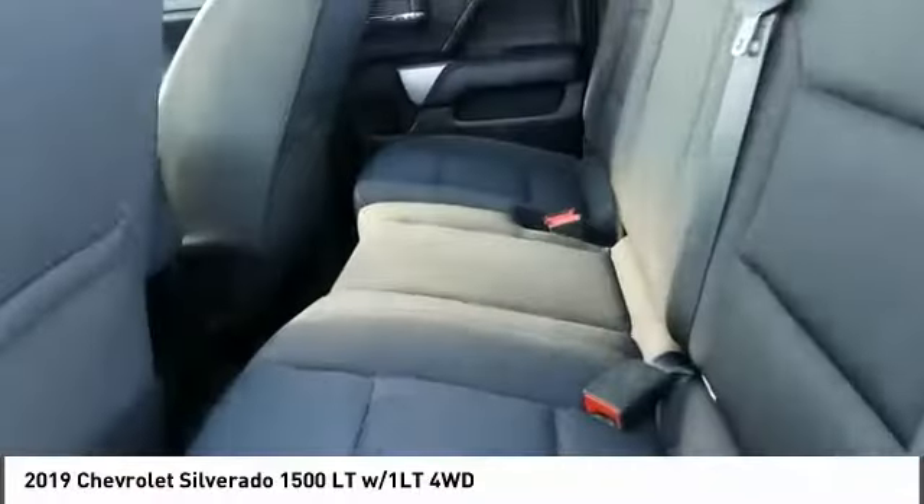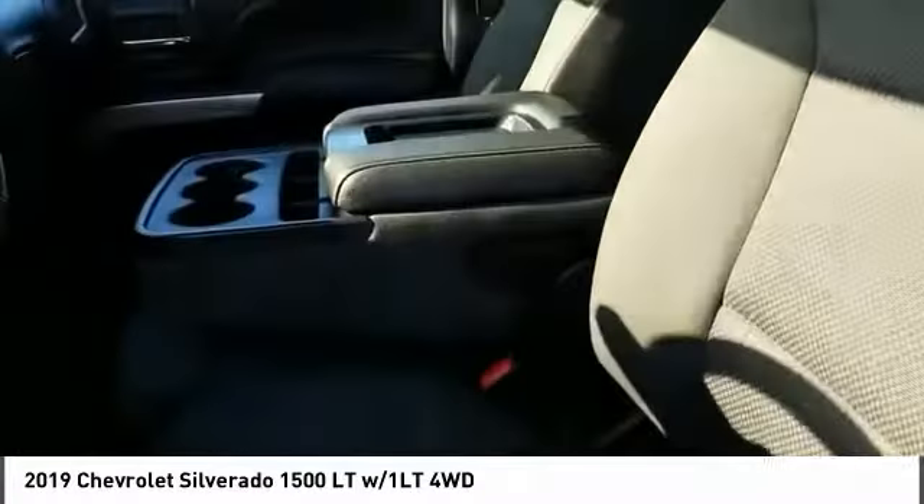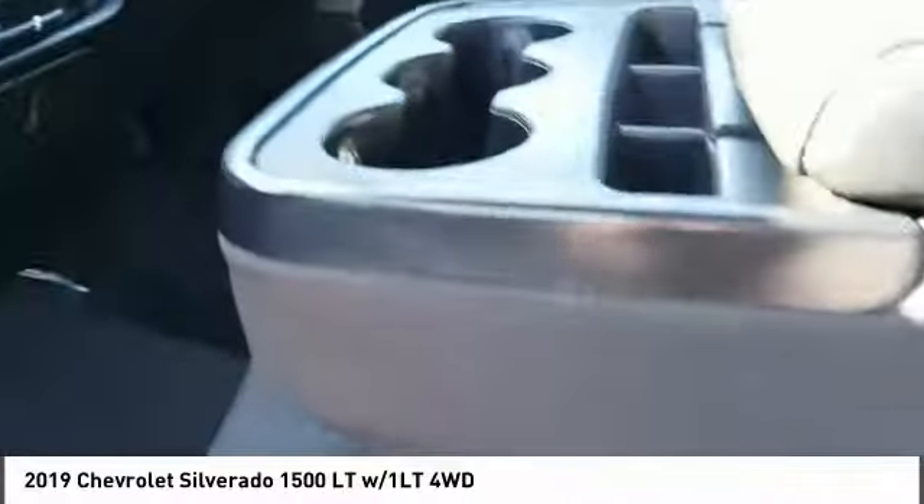Tires: front all season, rear all season. This vehicle offers reliability and good looks at a great price. So come in and take a test drive today.